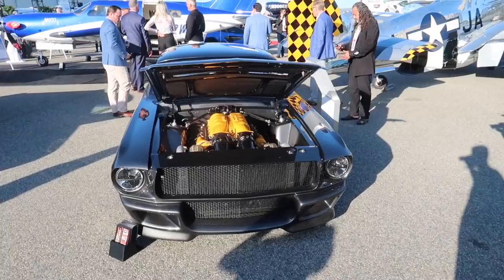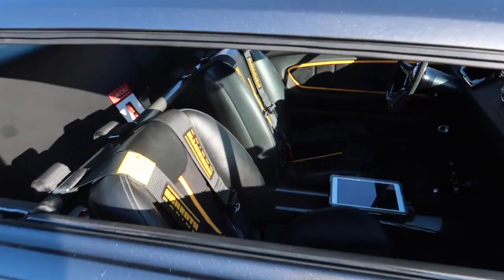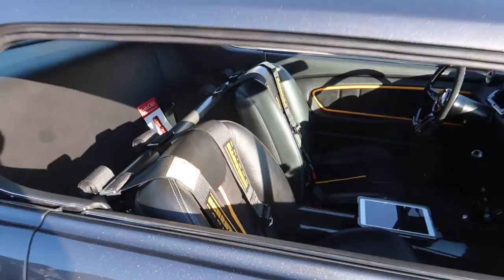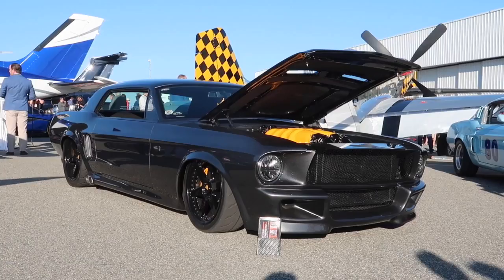Check out this ride — an old Mustang powered with a Ferrari engine. No games being played here; this thing is crazy bad. I've never seen this before. That interior is awesome — all carbon fiber, no headrests, with racing harnesses. This is crazy. I'm so happy to be here.